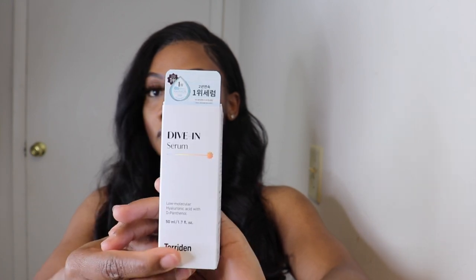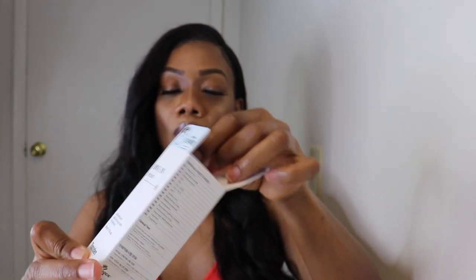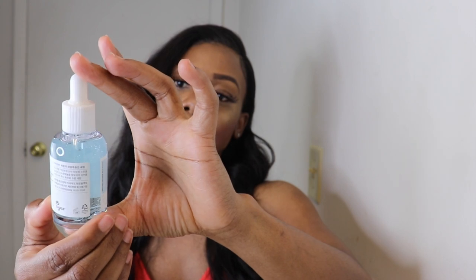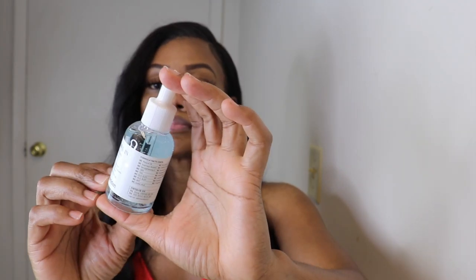Next we have the Torridan Diving Low Molecule Hyaluronic Acid serum, and this is 50 milliliters. The price on the website currently is fifteen dollars and sixty-nine cents, and the original price would be twenty-four dollars.